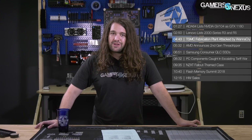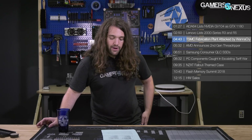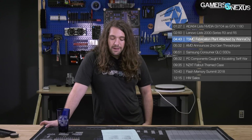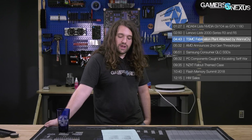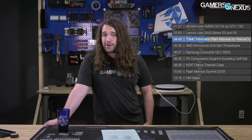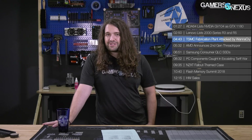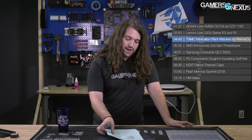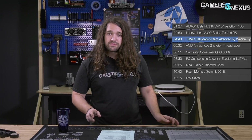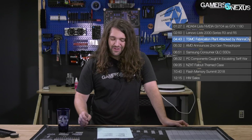TSMC's fabrication plant was hit with a virus. DigiTimes reported that the Taiwan Semiconductor Manufacturing Company halted production to clear manufacturing systems of a WannaCry variant. The impact on production will set TSMC back about 2% in quarterly revenue — and if 2% doesn't sound high, keep in mind that their volume means 2% of quarterly revenue equates to about $170 million in downtime. That's a big hit from something kind of unexpected for a fab plant.